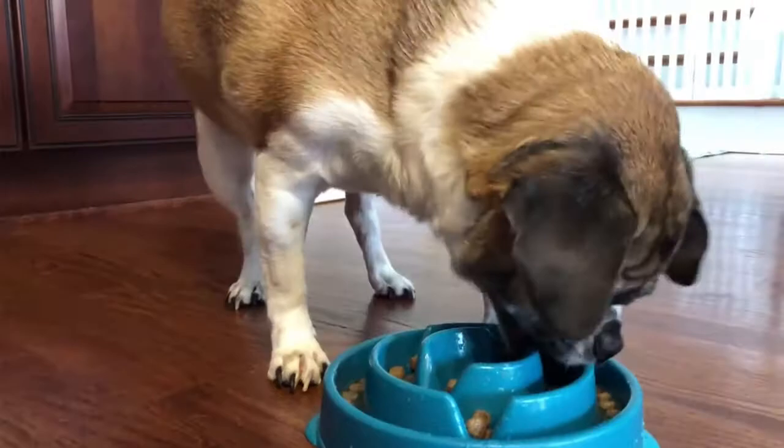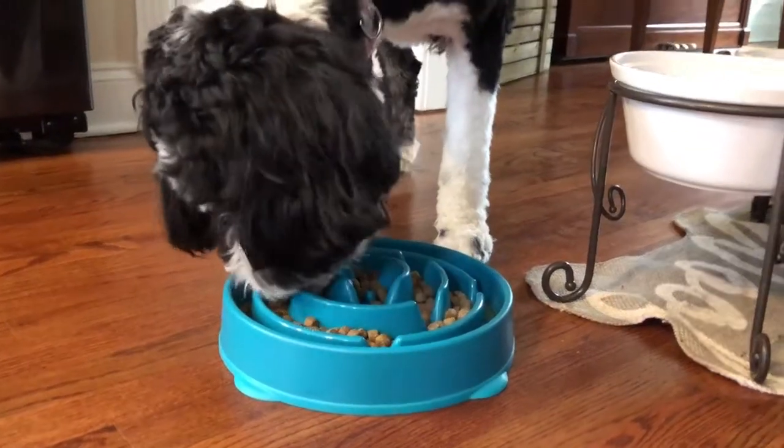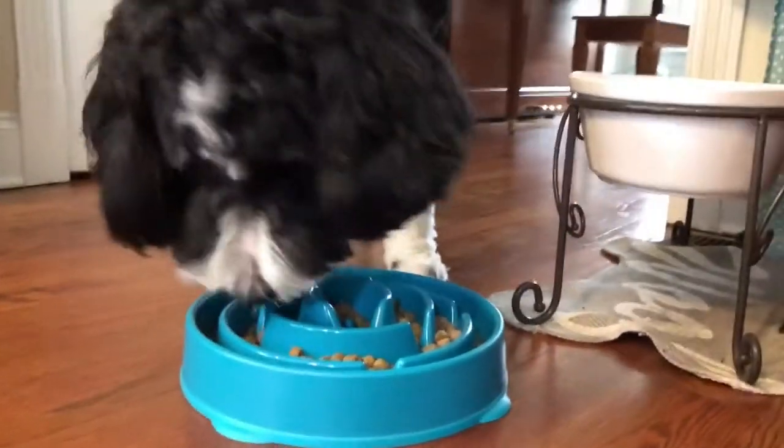It's also great for mental stimulation, because it's kind of in the shape of a maze. It just trains their mind to do different things that they've never really done before, so it's really cool.